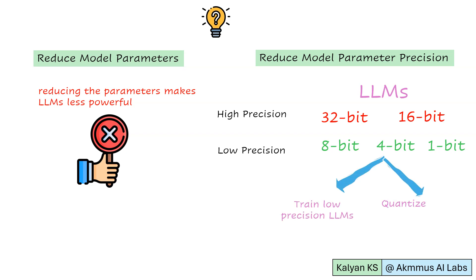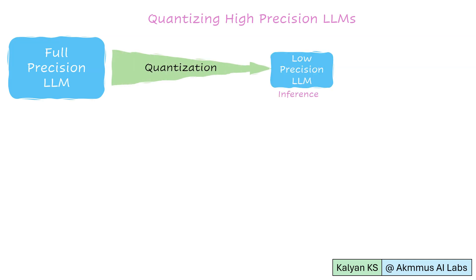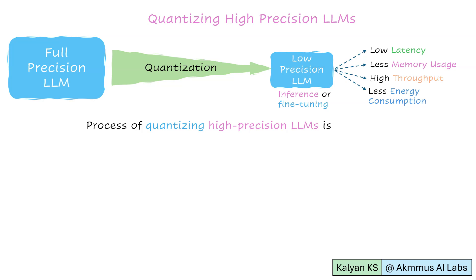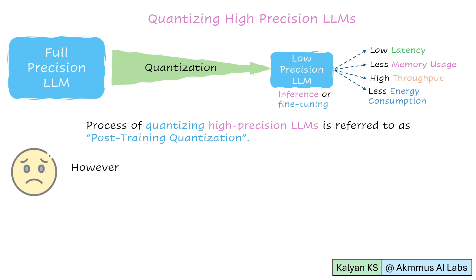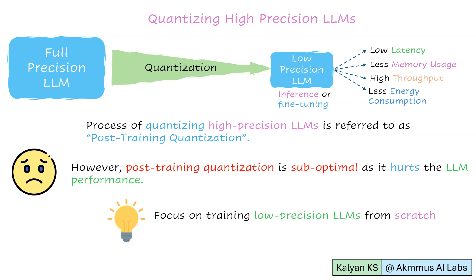There are two possible options: training low-precision LLMs from scratch, or quantizing high-precision LLMs. In post-training quantization, a full-precision LLM is chosen and then quantized to a low-precision LLM for inference or fine-tuning. The low-precision LLM offers advantages like less latency, less memory usage, high throughput, and less energy consumption. However, post-training quantization is suboptimal as quantization hurts LLM performance. This led researchers to focus on training low-precision 1-bit LLMs from scratch, eventually leading to models like BitNet B1.58.